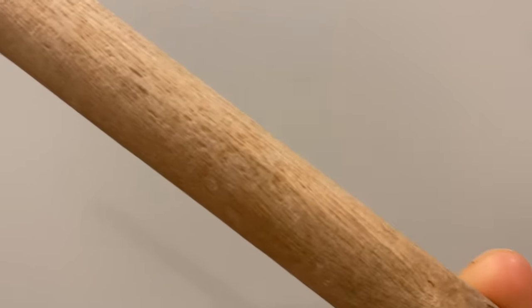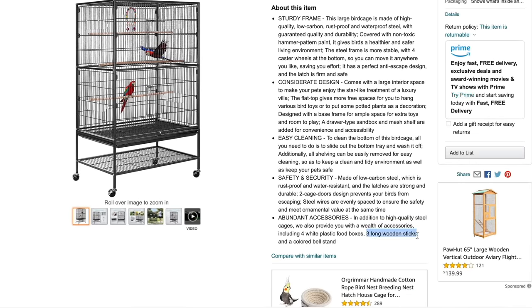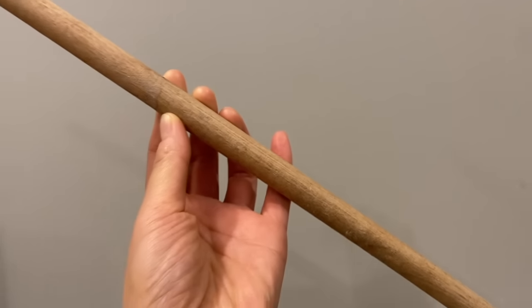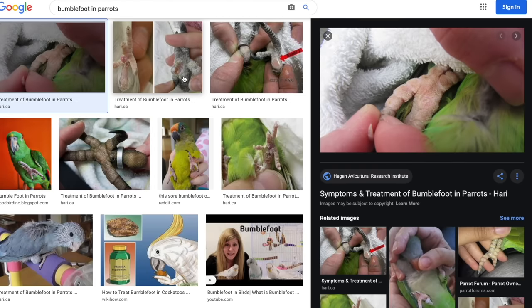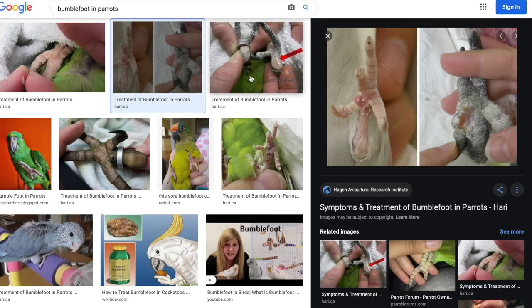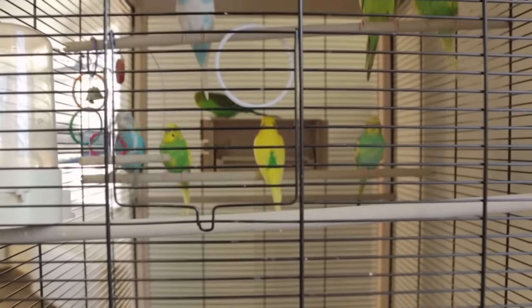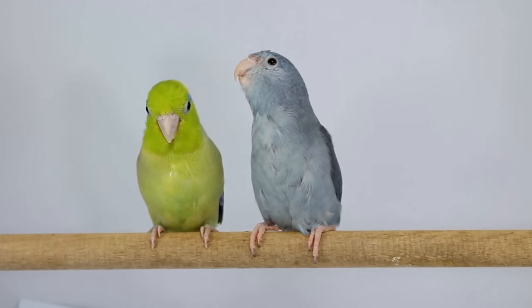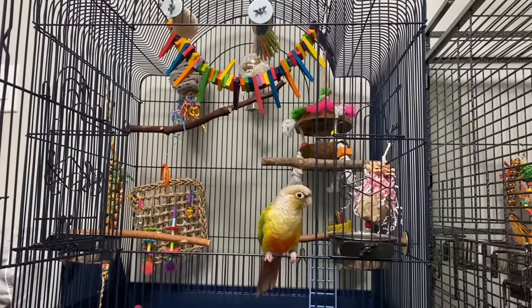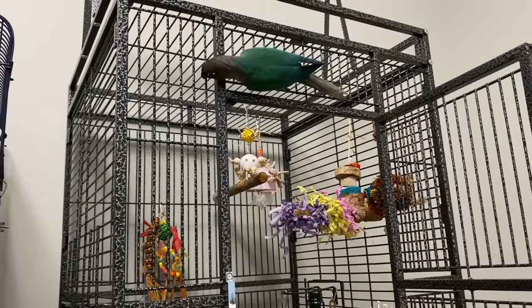Moving on to the cage accessories that you should avoid getting. The second bird product that you should not get are dowel perches. Dowel perches are almost always provided with any bird cage that you buy and they are uniform in shape, and if you only have dowel perches in your bird's cage, your bird can develop bumble foot or pressure sores on their feet because they're constantly gripping a surface area with the same parts of their feet. Not only can dowel perches cause bumble foot and pressure sores, it can also cause your bird to develop arthritis over time because the birds aren't able to exercise their feet properly. Now it's okay to have one dowel perch in your cage, but all the other perches should be natural wood perches where they can exercise their feet with different diameters, and natural wood perches also provide your birds the opportunity to nibble on the different textures, which can be really fun too.